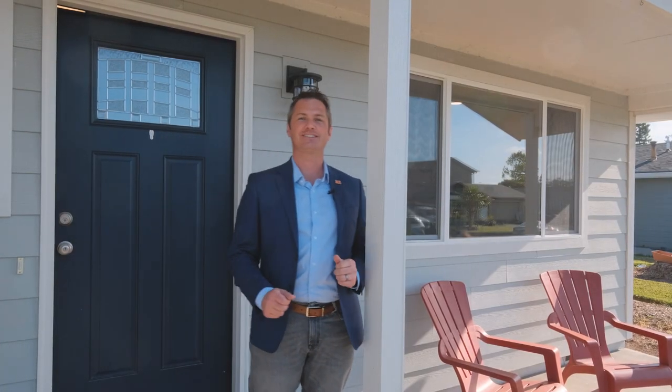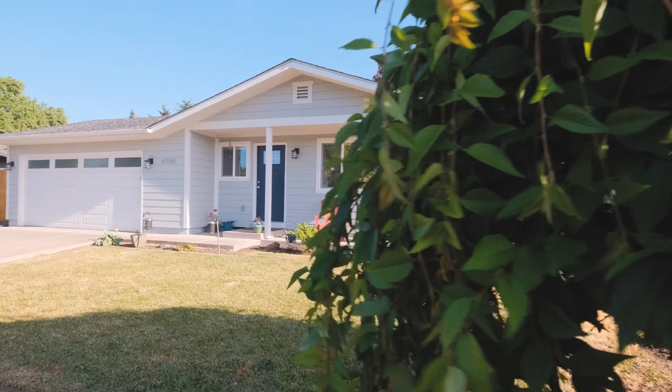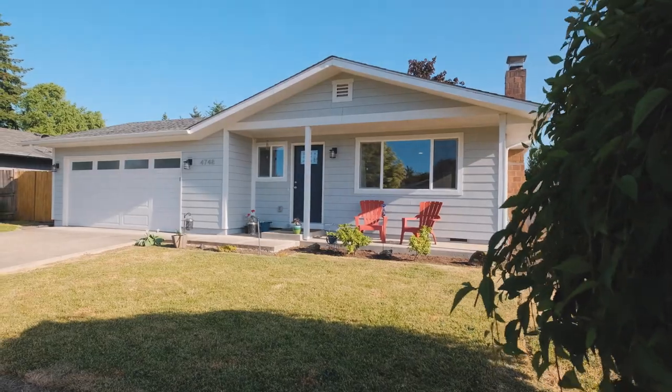Hello everybody, I'm Quinn Burke here in Salem, Oregon, and today we're not far from Chemeketa Community College and about to tour this home at 4748 Mall Court Northeast.